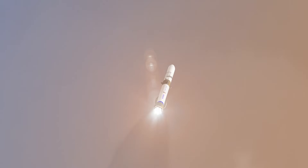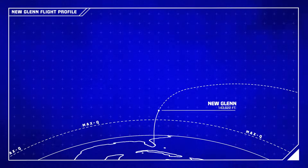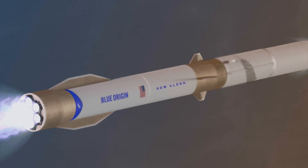As the rocket ascends, it will encounter maximum aerodynamic pressure known as MAX-Q at around 40,000 feet, or 12 kilometers. This is the point at which the stress on the vehicle is at its highest.